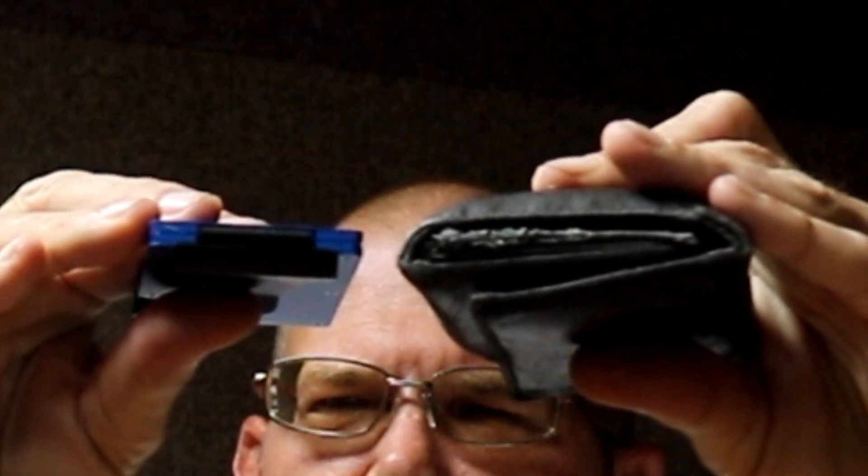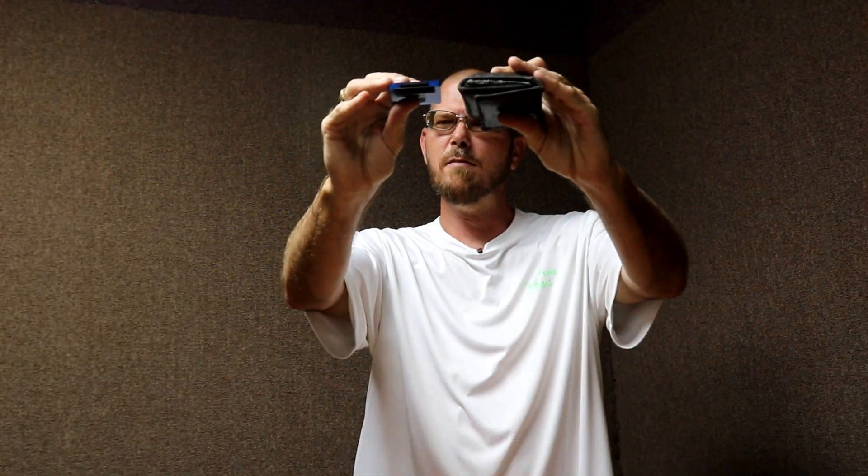Now let me get this loaded up and we'll show you the comparison between this wallet and this wallet. You can already start to see the difference, so let me load up the new wallet and we'll see what we got.